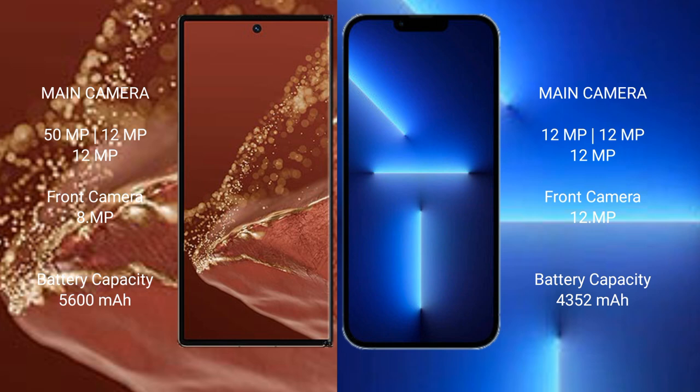The Huawei Mate XT Ultimate packs a 5600mAh battery with 66W fast charging support. The iPhone 13 Pro Max has a 4352mAh battery with 30W fast charging support.